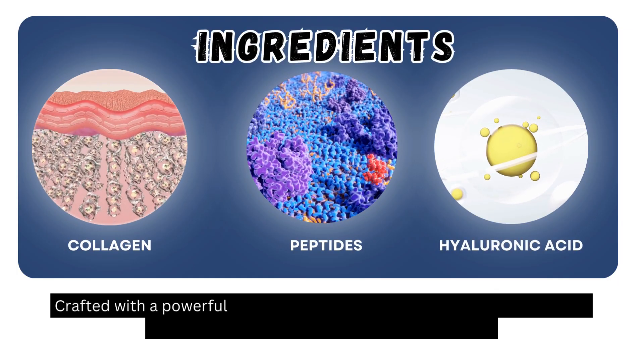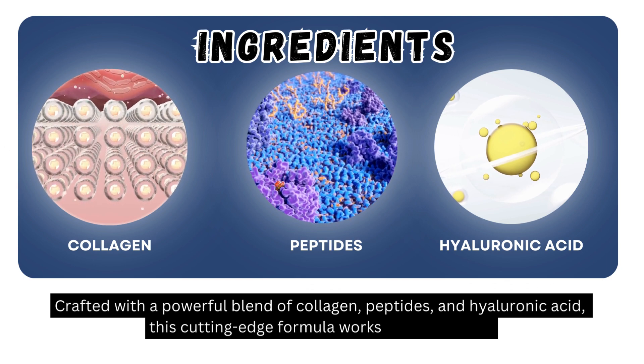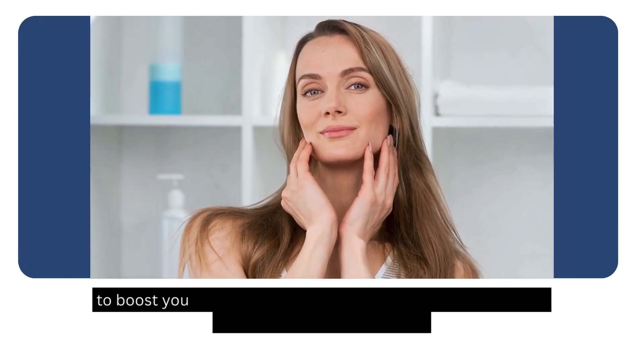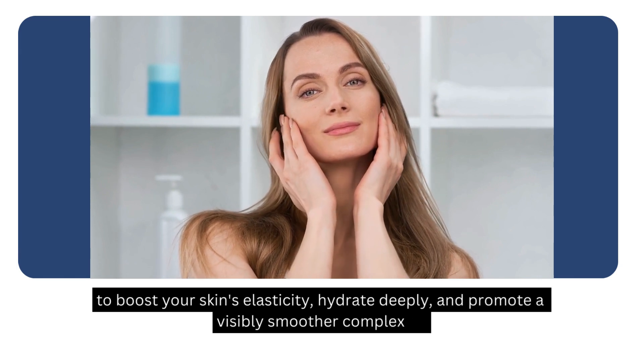Crafted with a powerful blend of collagen, peptides, and hyaluronic acid, this cutting-edge formula works synergistically to boost your skin's elasticity, hydrate deeply, and promote a visibly smoother complexion.